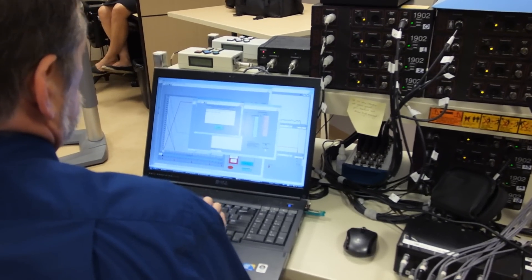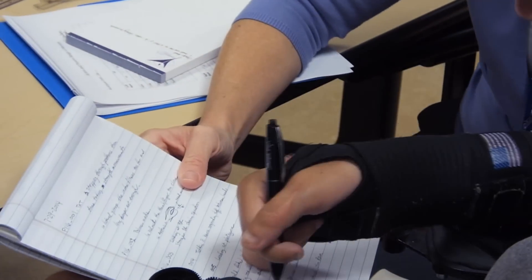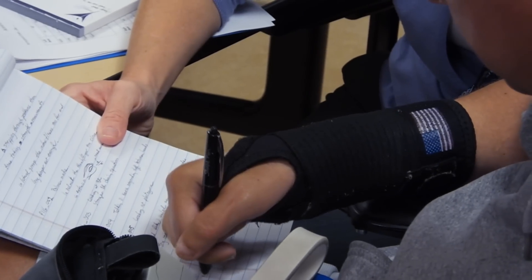Our research is primarily with people who have spinal cord injuries — people who have both arms and legs paralyzed. We use electrical stimulation of their paralyzed muscles to give them function back: hand and arm function.